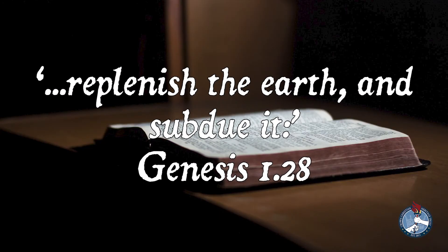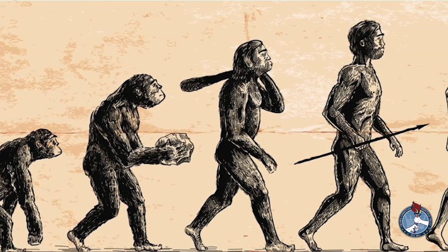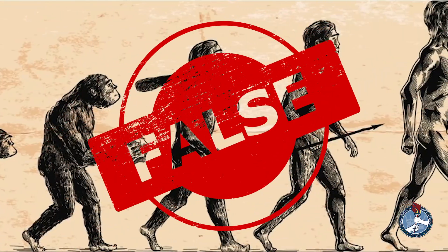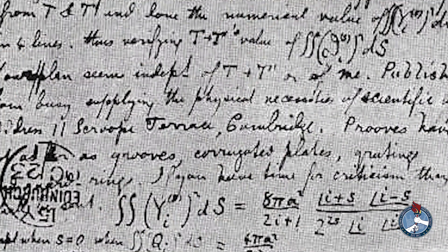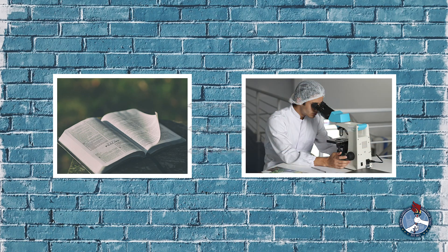Maxwell believed that man was created to research, to understand, and to harness the power of God's creation — as the Bible says in Genesis, 'replenish the earth and subdue it.' The theory of evolution was becoming more prominent in his day, and he firmly stood against it. He also wrote papers refuting the ideas invented to promote the theory, believing that evolution contradicted science and that biblical teaching and scientific investigation ought to be linked together.